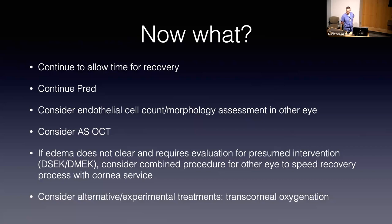Does anybody have any questions or comments on this particular case? Randy and then Nick.